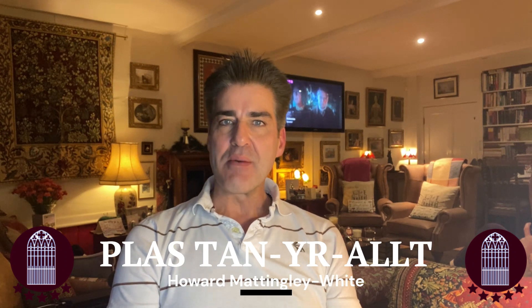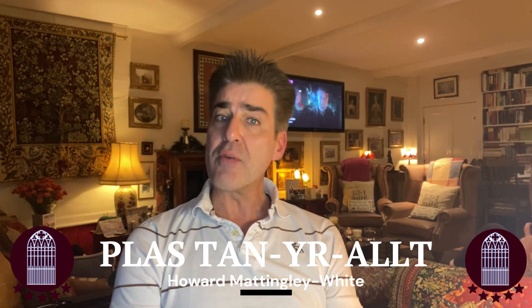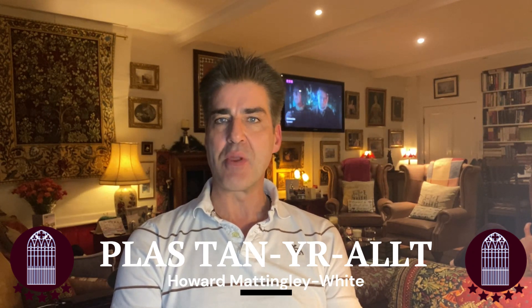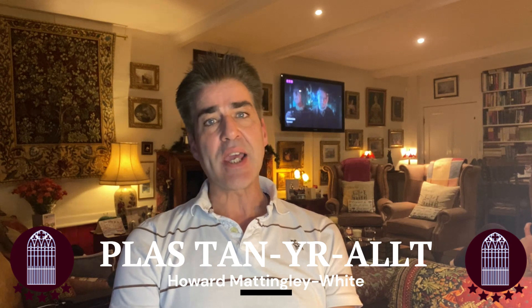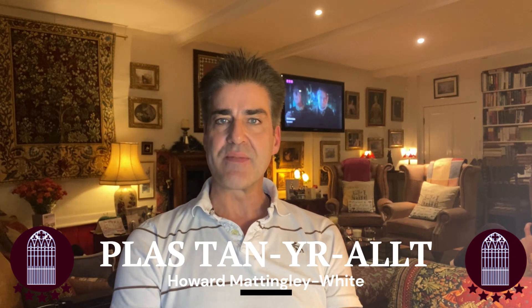Hello, it's Howard from The Plas. Today I thought I would let you know about some of our main National Trust places here to visit in North Wales, all of which are easily accessible from The Plas. To check opening times, admission costs and for further information, I will also pop the website details of each place at the end of this short video.